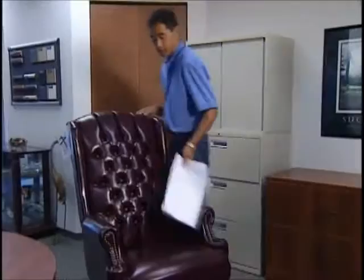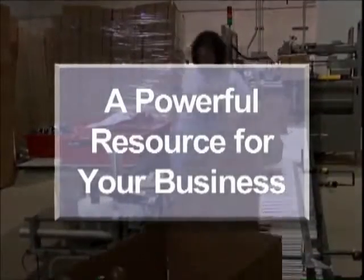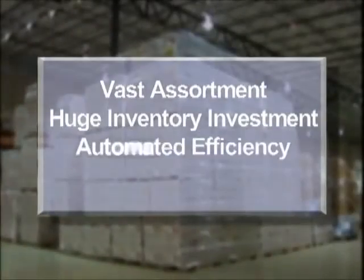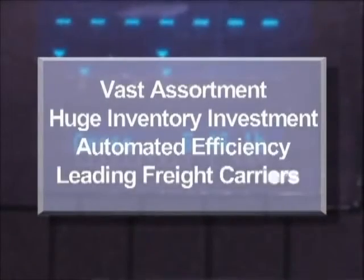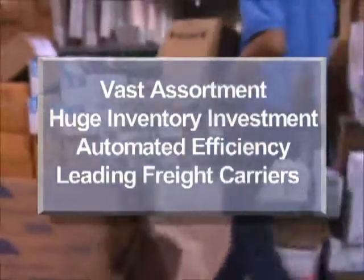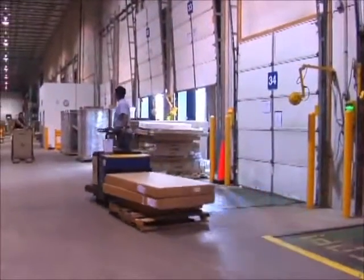You can rely on us to deliver your order accurately and on time, the first time, every time. All told, this distribution network is a powerful resource that combines many advantages for your business: vast assortment, huge inventory investment, automated efficiency, and partnerships with leading freight carriers. The result is unparalleled speedy availability of the industry's widest selection of products.